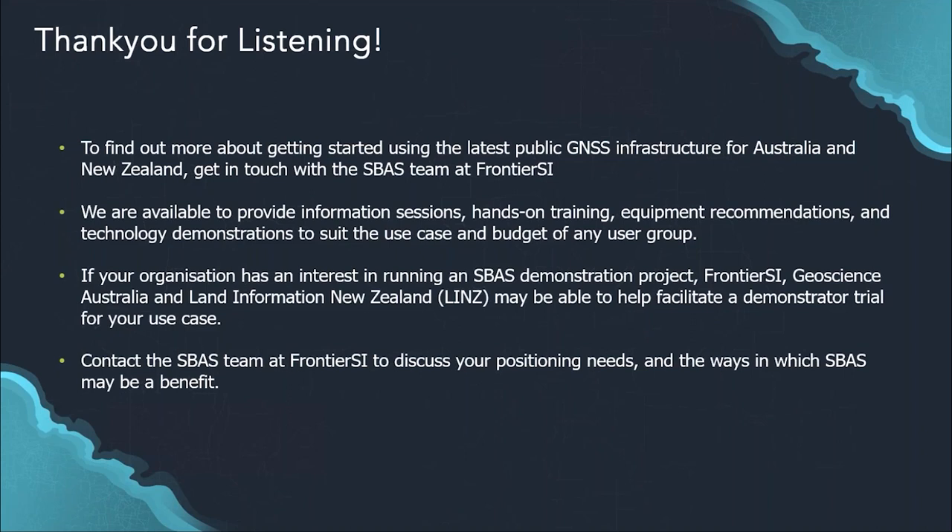Thanks Chris and Eldar — that was a wonderful presentation. The future of field-to-office data capture just got better with the sub-meter accuracy SBAS now makes possible. We have a couple of questions. One from Nick Miller: when will SBAS support be used with AR solutions such as Trimble Site Vision and VGIS to look at BIM data?